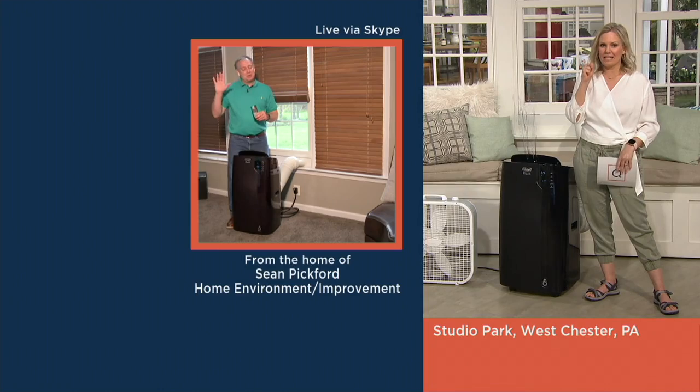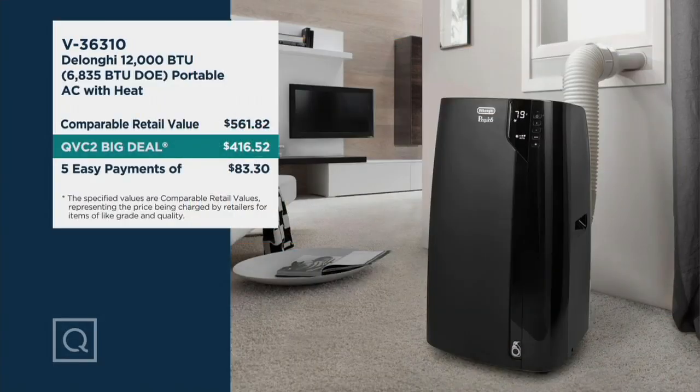Here's your value again: DeLonghi is so high quality, known all over Europe as the best of the best, and you'd be spending $561.82. As our QVC2 big deal, it's $416.52. Make it easier — bring it home on easy pay for $83.30 a month.